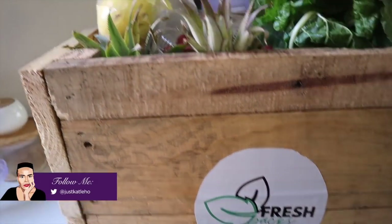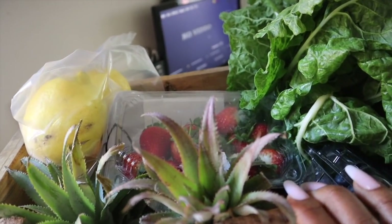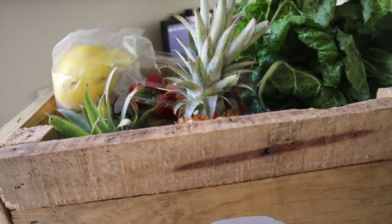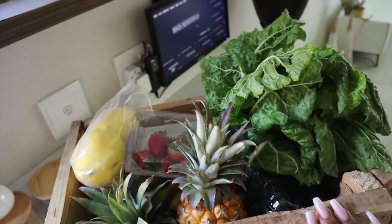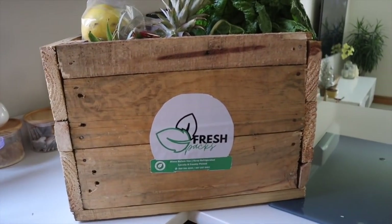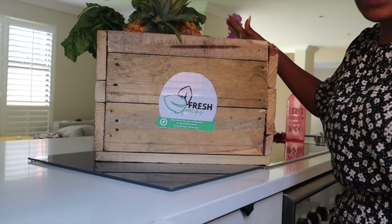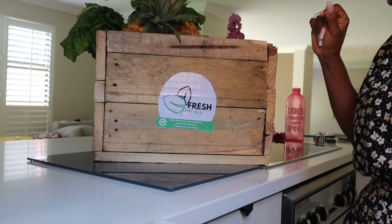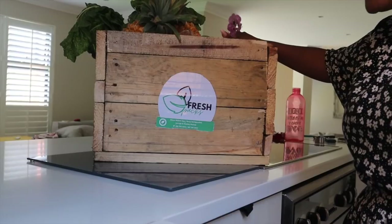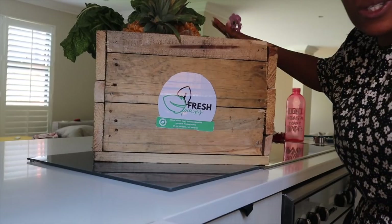This is what just got delivered — a pack of goodies from Fresh Packs. It's literally vegetables and fruits. I've seen pineapple — oh my gosh, I'm so excited. It's even taller than me! I need to do a whole Instagram post, but before I continue, let me show you what I got. When I say I'm excited about my smoothies, healthy eating, salads, and fruit bowls — I am so excited.